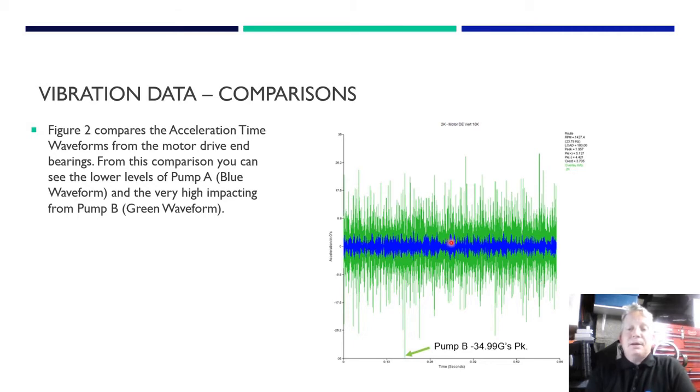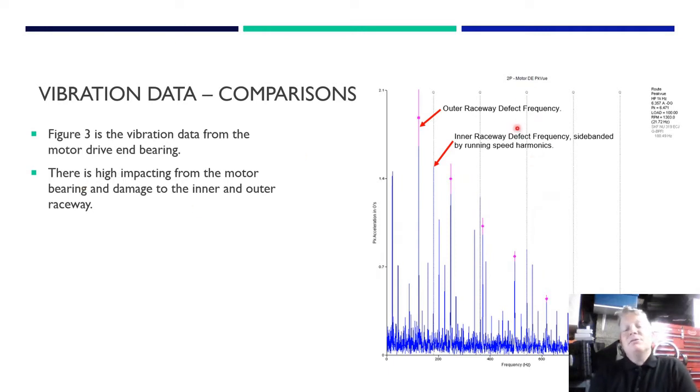Pump B was at 34.99g's - that's pretty huge. With no prior history you can still compare the two pumps and see straight away that one is no good while the other is okay. Looking at the peak view data we can see an outer race defect frequency and an inner race defect frequency. What's lovely about the peak value data is you can see this ring-down - when you get a fundamental impact and harmonics ringing down you know it's a clear defect in the data. We've got both outer race and inner race defects, so obviously we needed to pull the bearing.